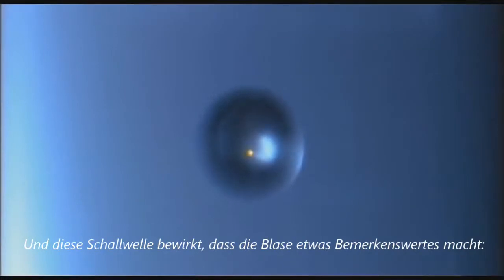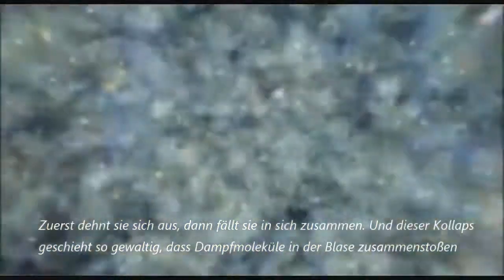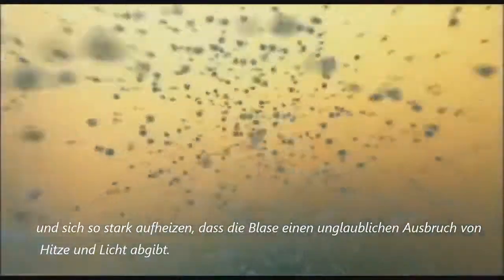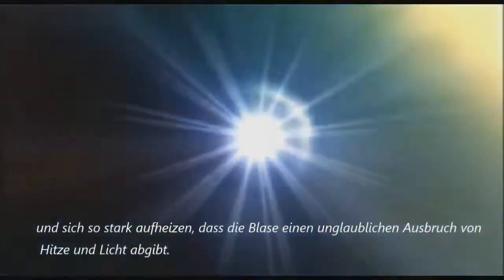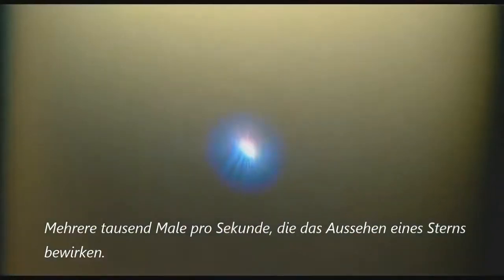First it expands, then it collapses. And this collapse happens so violently that vapour molecules trapped inside the bubble slam together and heat up so much that the bubble gives off an incredible burst of heat and light, several thousand times a second, giving the appearance of a star.